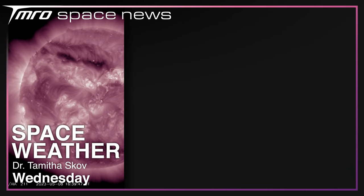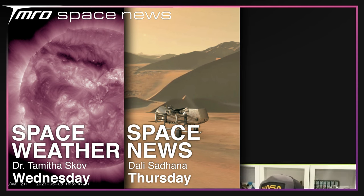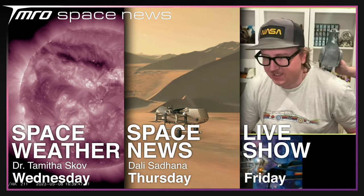Your Tomorrow's schedule is looking good, with Dr. Tamitha Skov returning on Wednesday with the latest space weather, Dali's back on Thursday with a mid-week news update, and we'll be live on Friday night with our weekly live show. Thanks for watching, and goodbye.